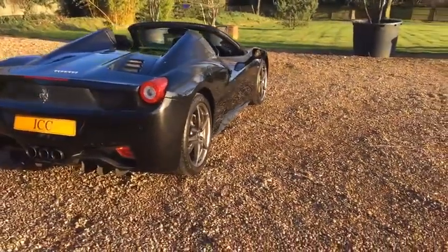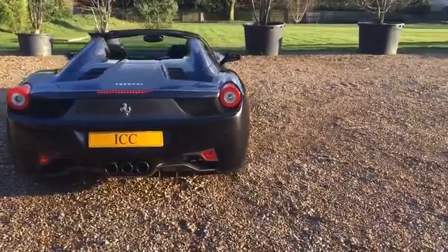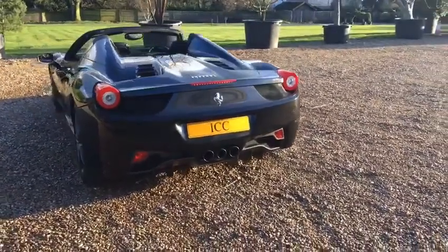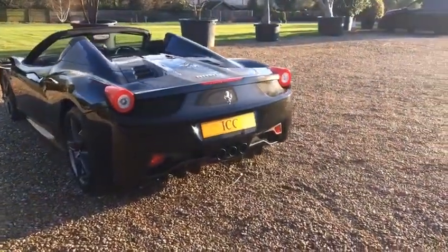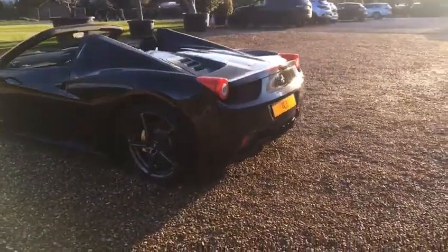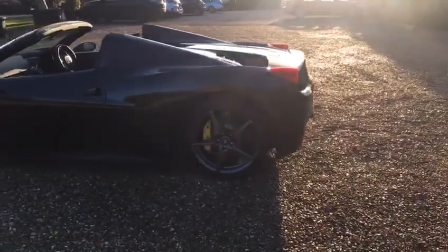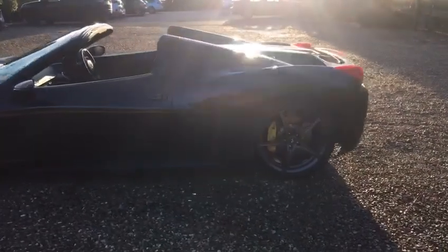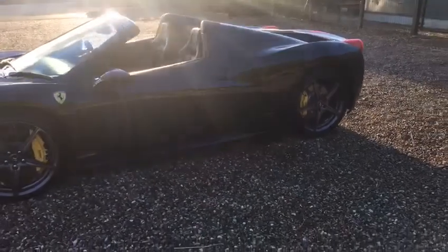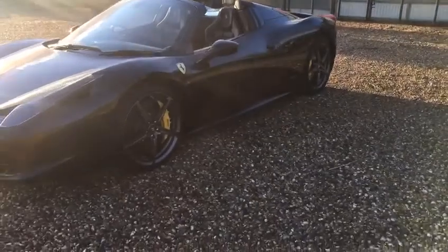Black metallic with black leather and carbon sports seats. The car comes with the carbon driving zone, LEDs to the top of the steering wheel, carbon fibre paddle shift controls, carbon fibre to the centre tunnel and the dash, as well as leather and contrast stitching, and a splash of carbon fibre to the front spoiler.